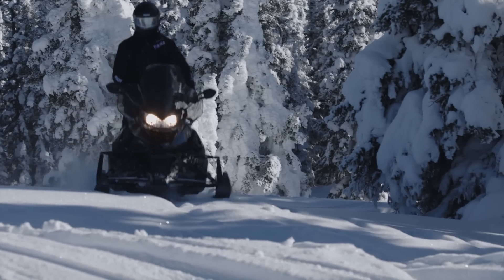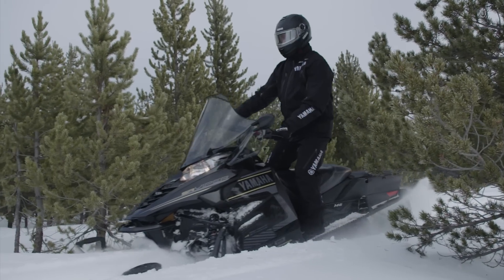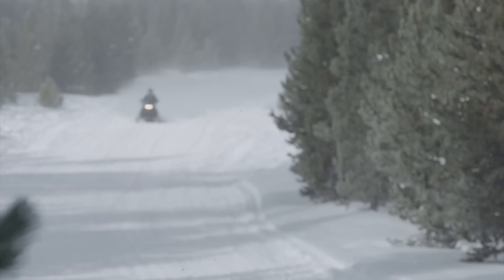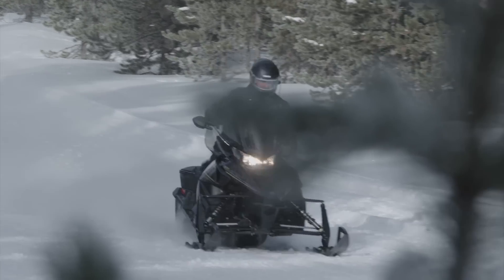Blacked out from ski tip to snow flap, the new STX146DX looks as good as it performs, but features and performance are only as strong as the quality instilled within them. And it's here where Yamaha delivers in spades.